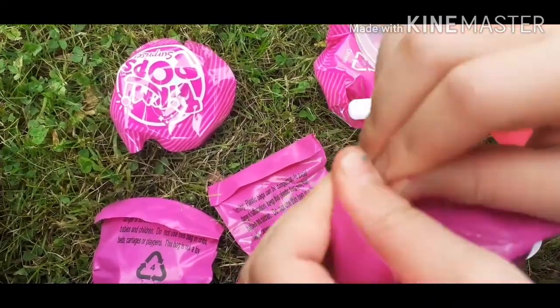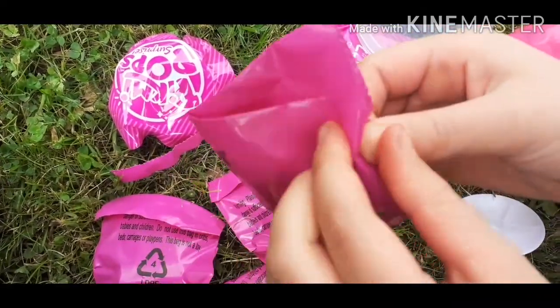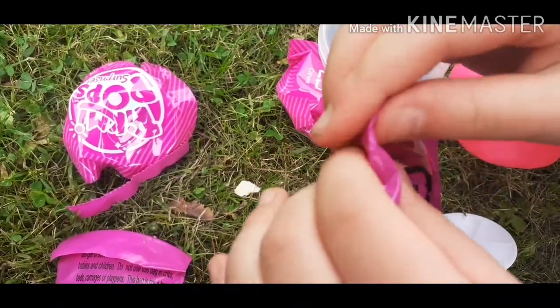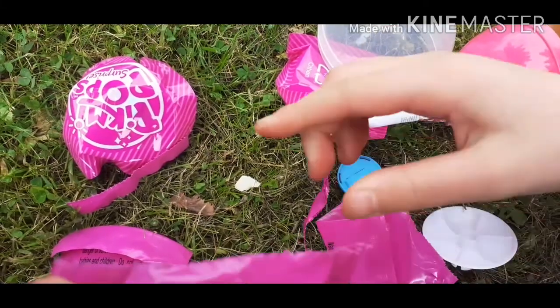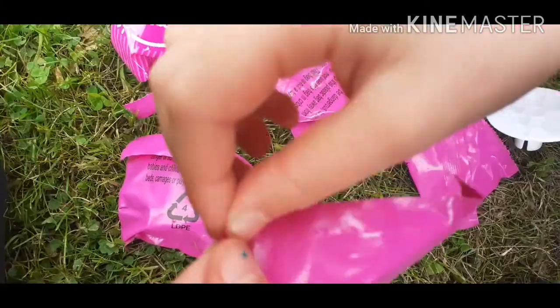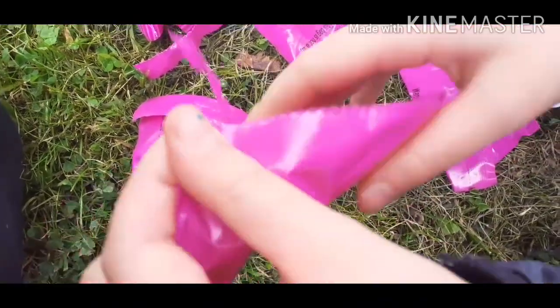First up it's a pink one - well, they're all pink. We've got a little pin of a bird, so cute. All right, next one. Oh, it's a little case - I wonder what this is for. Third one.